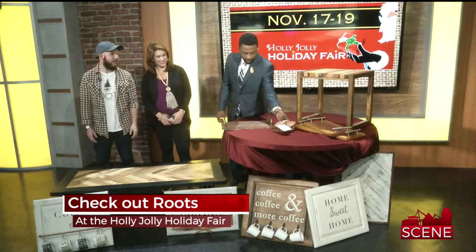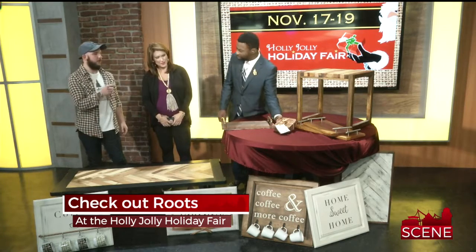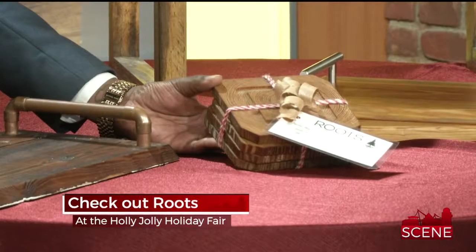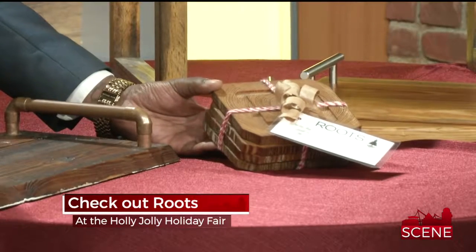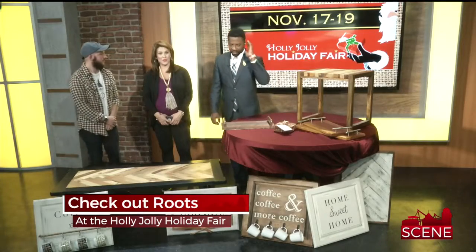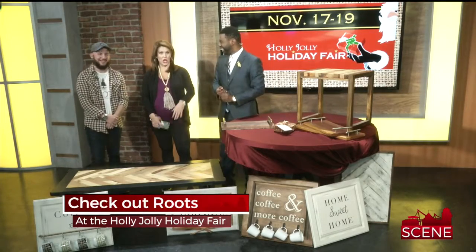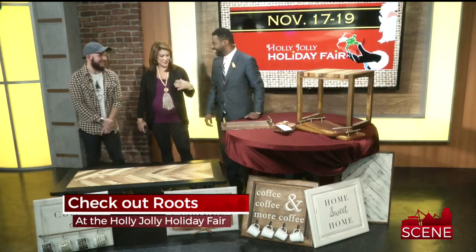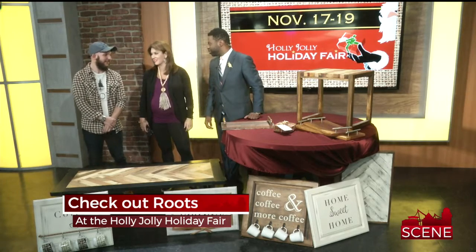Tell us about these. Those are coasters made out of big hand-hewn beams that were pulled out of the old Simpsonville mill. Really, really cool. See, like we said — every piece of wood has a story. It's not just lumber he went to a store and bought. It's been repurposed and that just makes it even cooler.